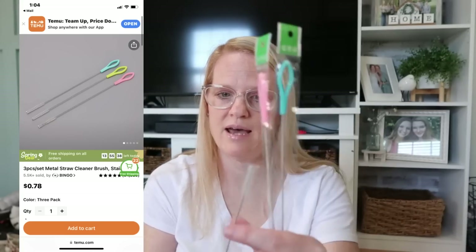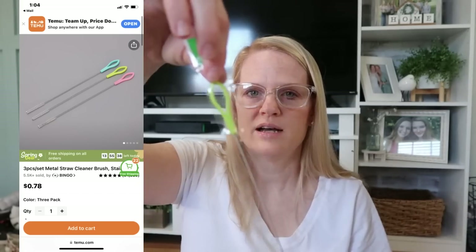This was 78 cents — straw cleaning brushes. I just don't have any and I needed them. It's a three-pack: three different colors, each with a little brush on the end. We have water bottles with straws and I never had anything to stick in and clean them. Now I'll feel a lot better knowing I'm getting inside and nothing is growing in that straw. 78 cents for a three-pack — not bad at all.